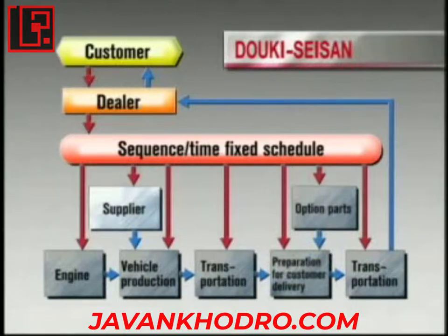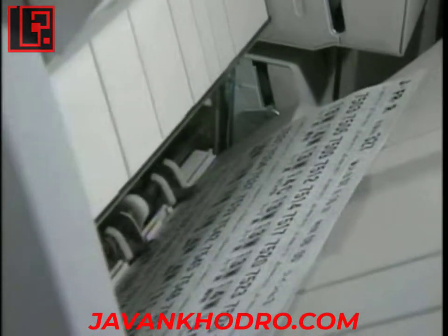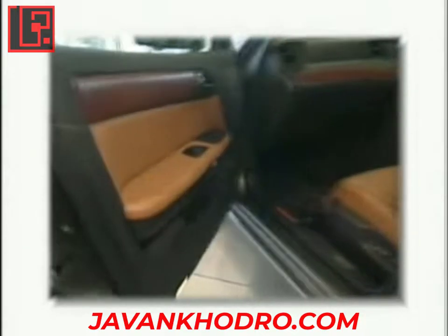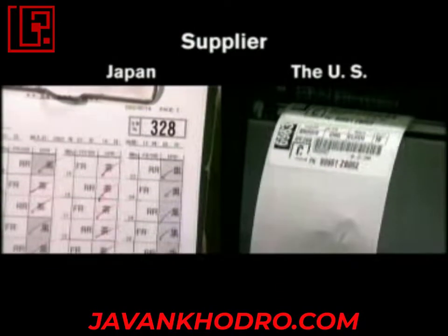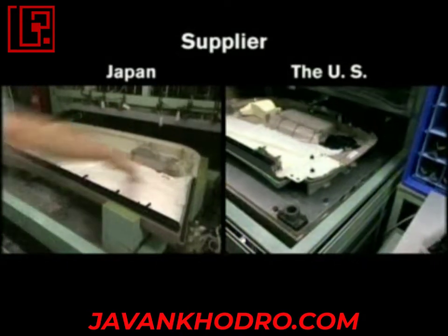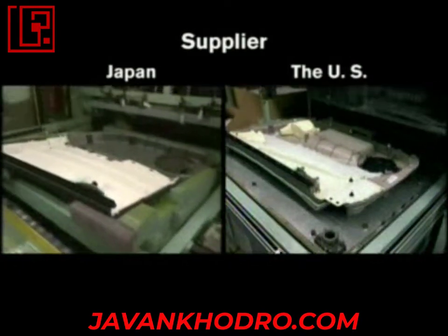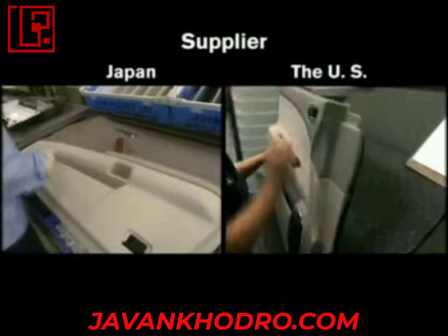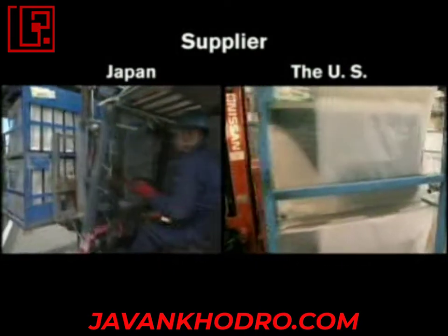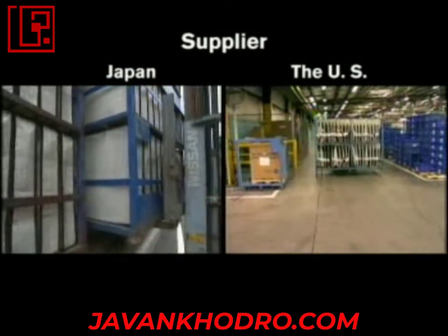Suppliers also employ Dokiseisan based on the sequenced production schedule provided by Nissan. This Nissan supplier produces the inside of door, or door finisher. As part of the Nissan Production Way, the same process and methodology are applied by Nissan worldwide to achieve high productivity. Suppliers apply the schedules provided by Nissan and manufacture parts in a sequence that corresponds to vehicle assembly and is reflective of customer orders. Parts are also shipped to arrive in sequence for assembly at the vehicle assembly plant.